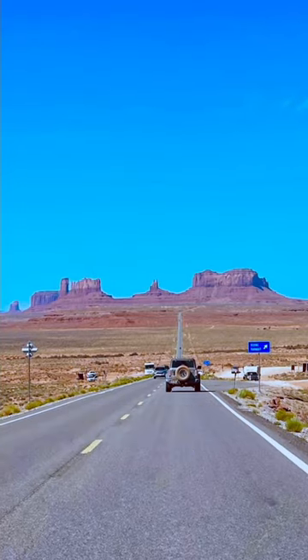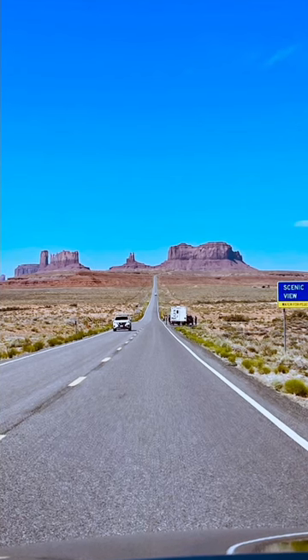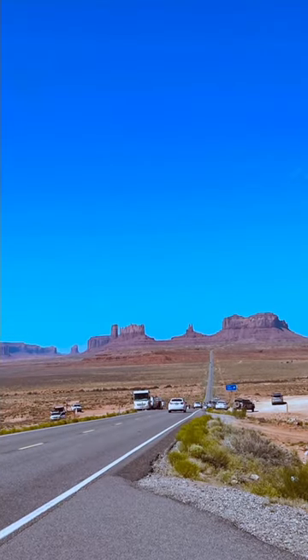The actual location where this scene was filmed is known as Forrest Gump Point. It's not an official name or a specific geographic point, but rather a nickname given to the spot where this famous scene was shot.